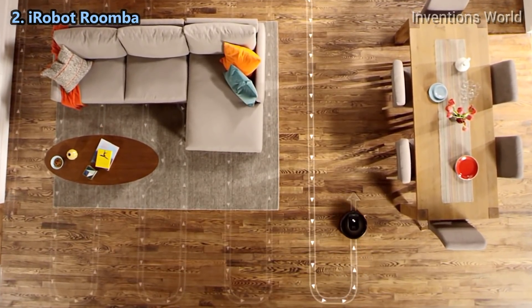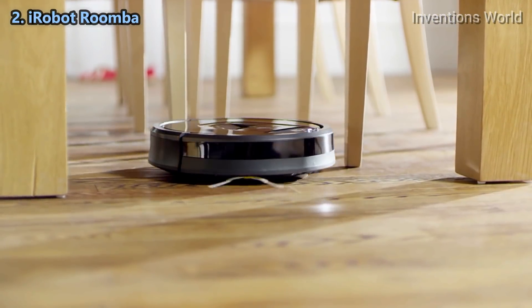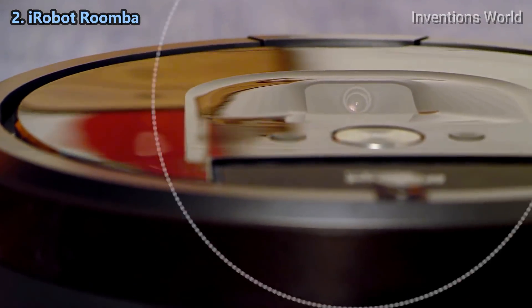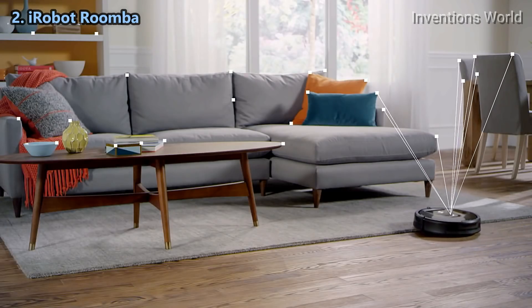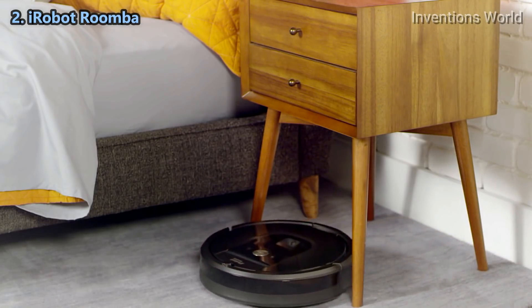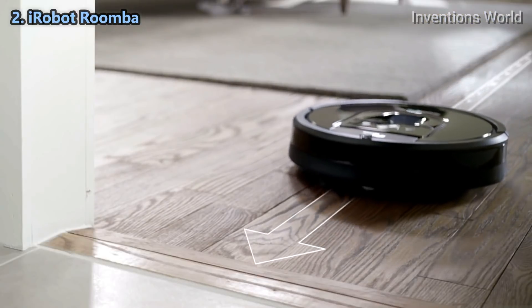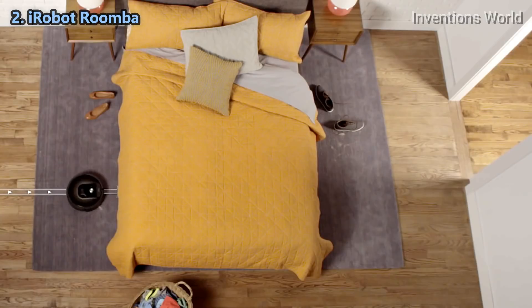Thanks to its advanced iAdapt 2.0 navigation system, the 980 seamlessly navigates an entire level of your home. A full suite of sensors and a visual localization system help the Roomba 980 map your home as it cleans, so it always knows exactly where it is, where it's been, and where it needs to go next — while its low profile design enables it to clean under furniture.